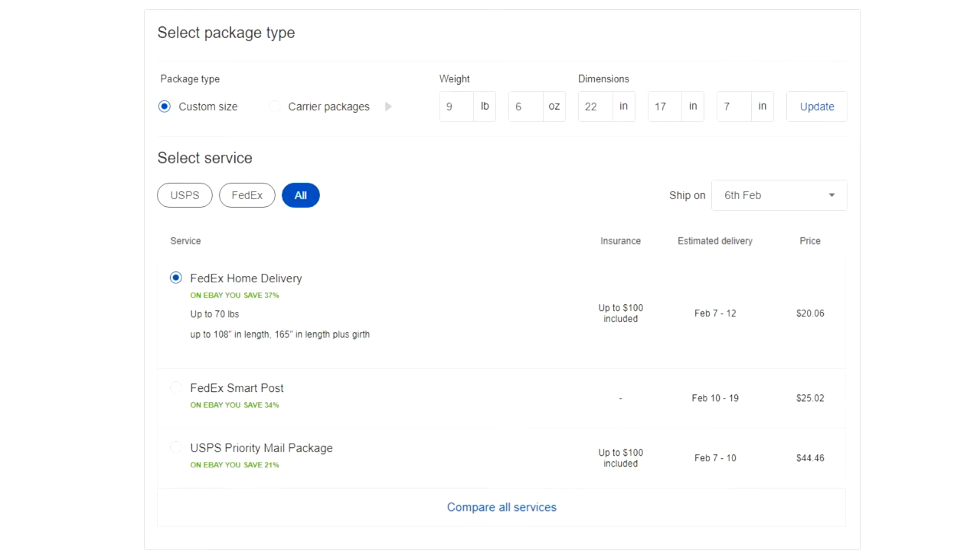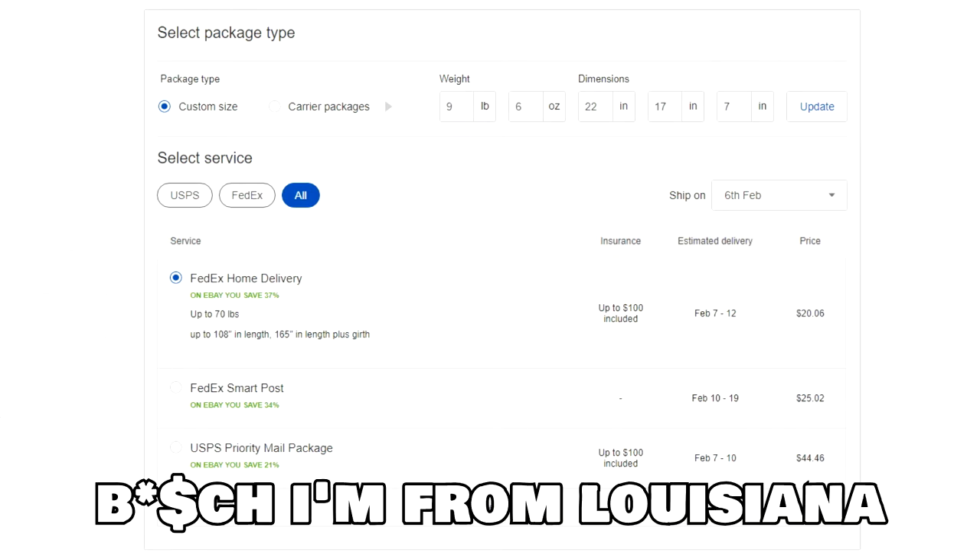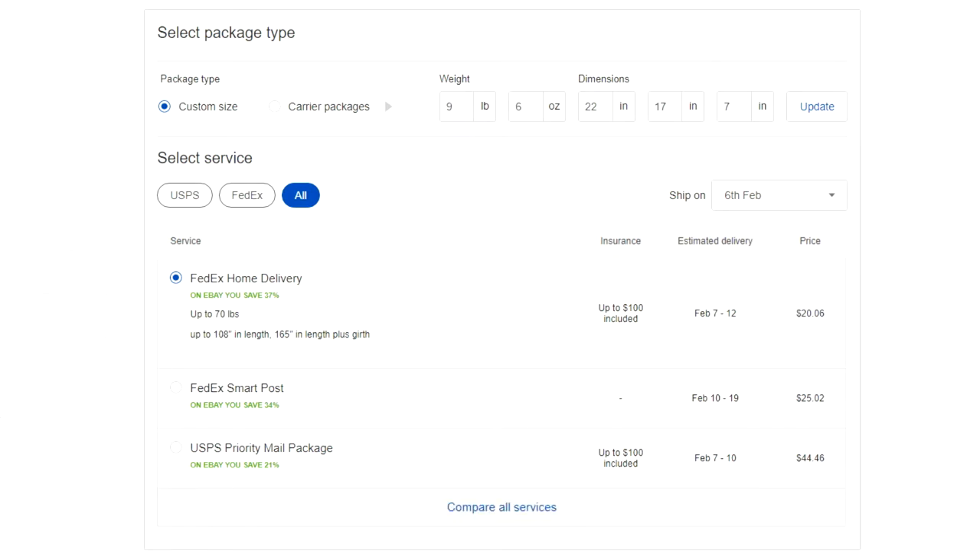This item is shipping to California, which is a far distance. After going to the eBay shipping page and putting in the weight and dimensions, my best price is FedEx Home Delivery for $20.06. The next best is FedEx SmartPost for $25, and then Priority Mail gets outrageous at almost $45 — that would be more than what I got for the item. So definitely go with FedEx when you're trying to ship big items.